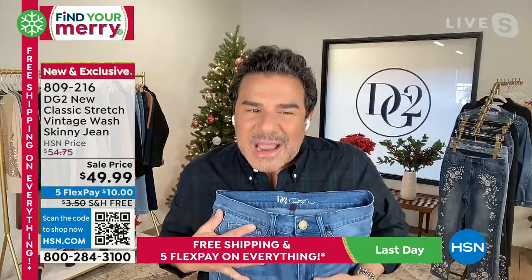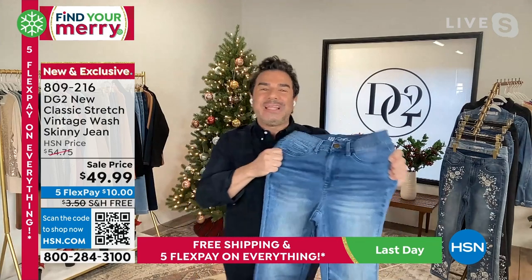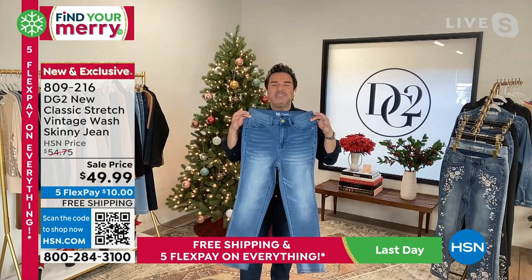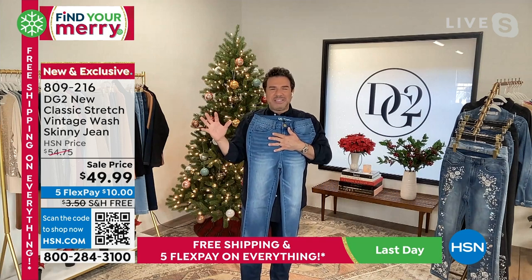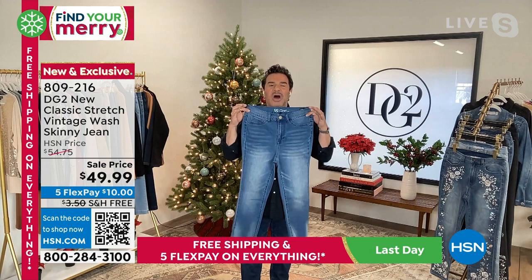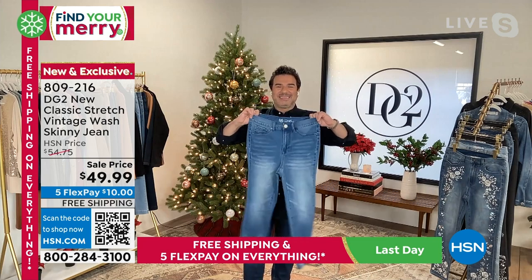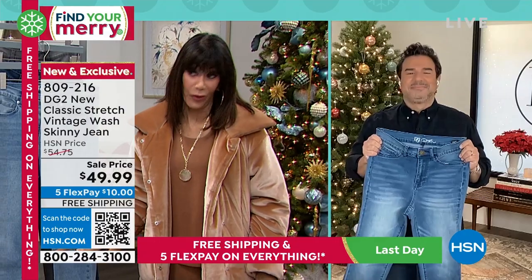New Classic Stretch is an enzyme wash denim that's a little bit softer, a little bit smoother, with the same four inches of stretch. What's unique about what you're seeing on your screen is that vintage wash — these are meant to look like a really great pair of Levi's that maybe you found at a cool vintage store somewhere around the world. Our designers modeled all of the washes on these three colors after real vintage denim. And even when we do today's specials, once in a blue moon you'll see free shipping and five FlexPay, so the savings today are huge.